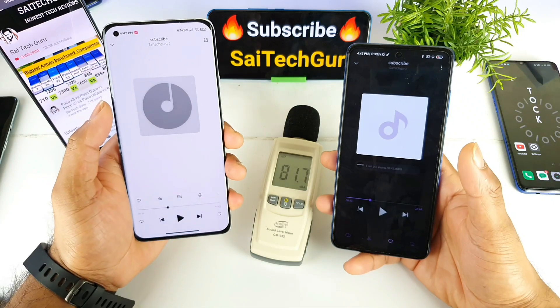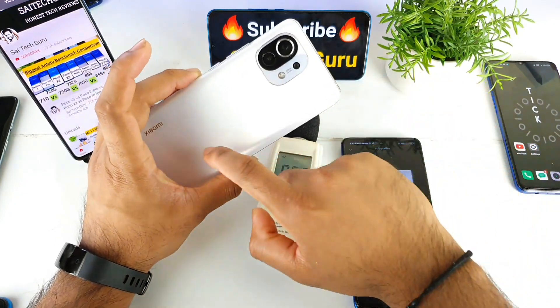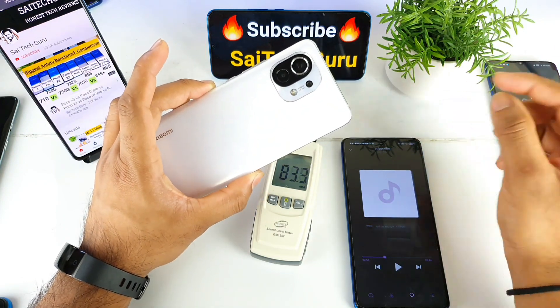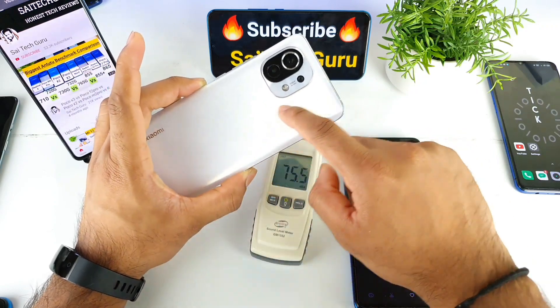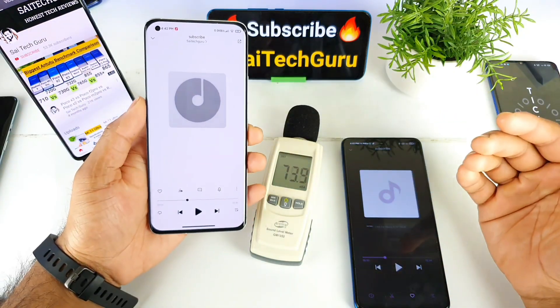There are other inbuilt features as well. The sound effects make the phone vibrate on the back side. For example, with Dolby Atmos, if the sound travels from left to right, you can actually feel the vibrations traveling from left to right on the back side at higher volumes.